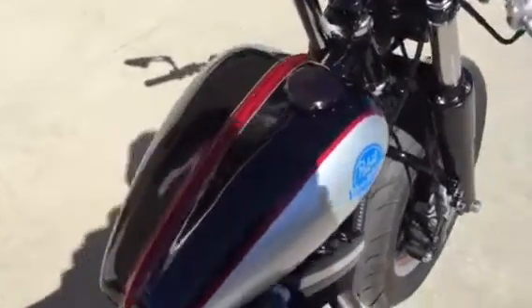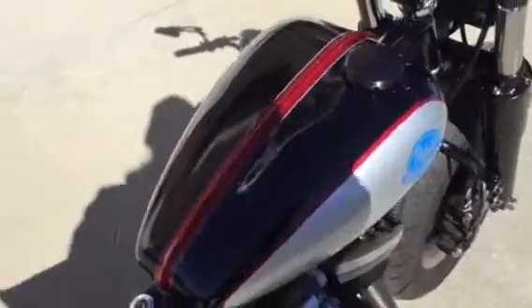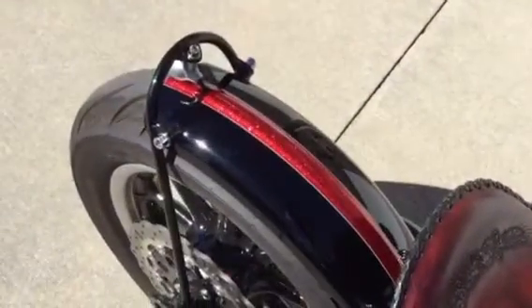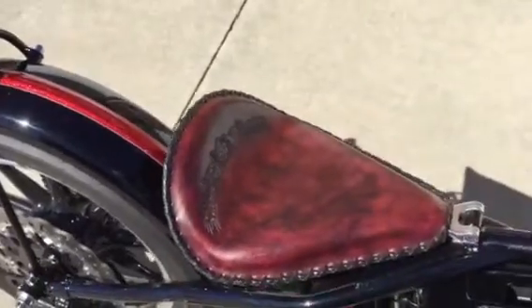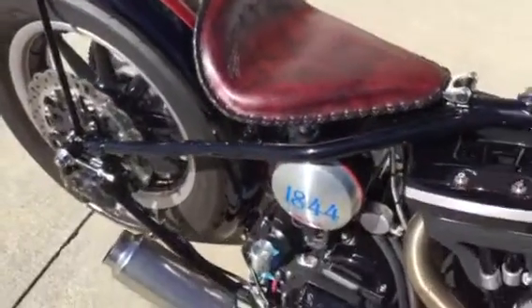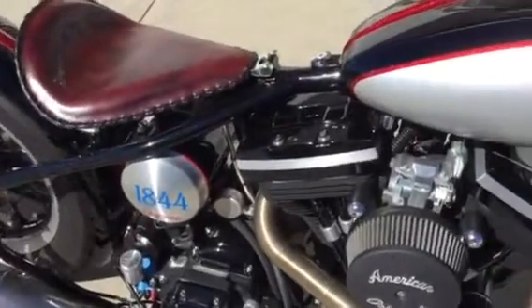Custom gas tank that's ribbed — it's a Mustang style — with a great little paint job ribbed down the middle of it. It has a Chica ribbed custom rear fender. The seat is hand tooled by Azteca. The oil tank is a Moon Eyes oil tank.